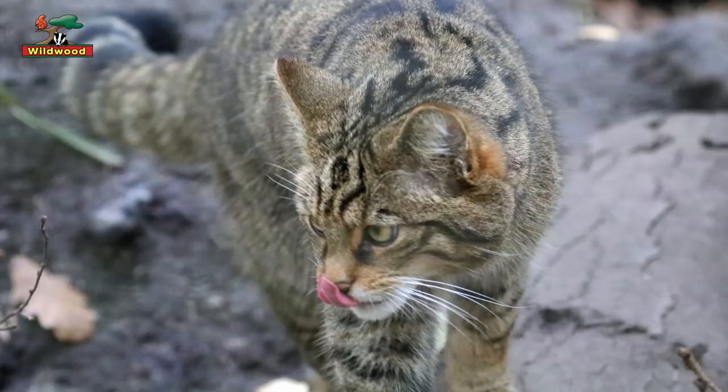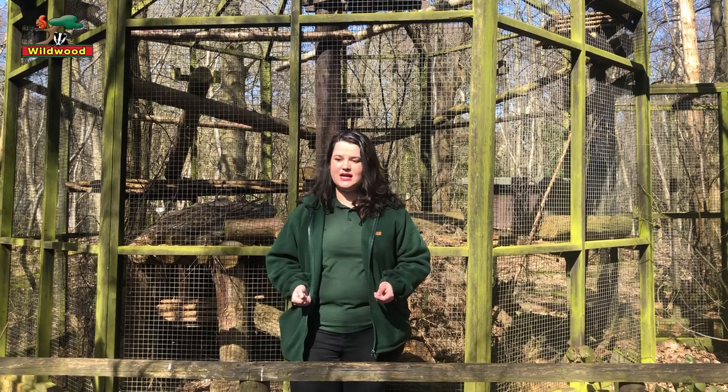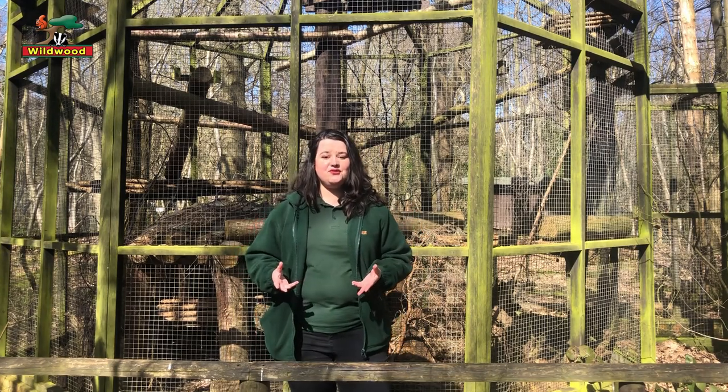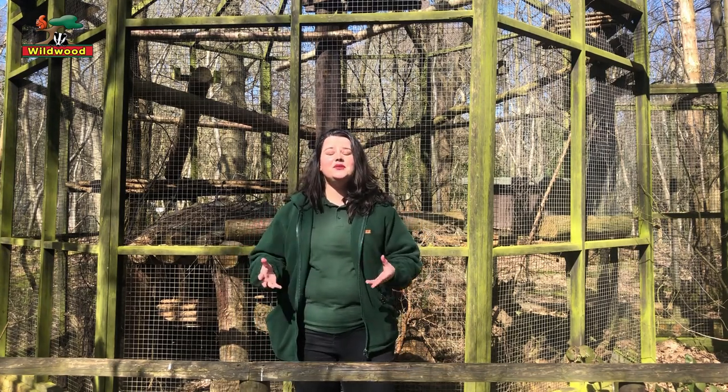When you see a wildcat, most of the time people say to me, 'Hang on a second, that just looks like a brown tabby.' You could not be more wrong. On the outside they don't look too different from house cats, but on the inside they're completely different.